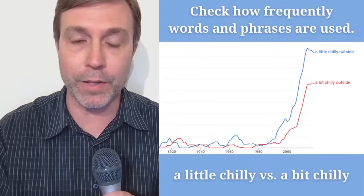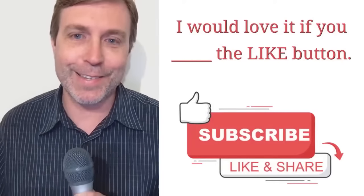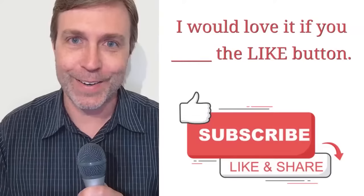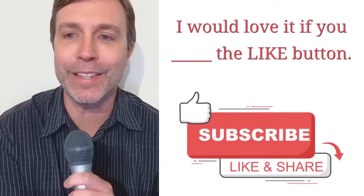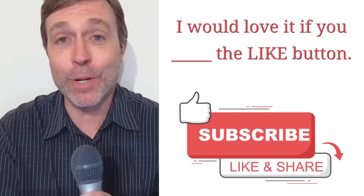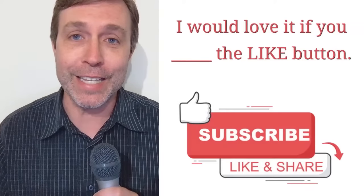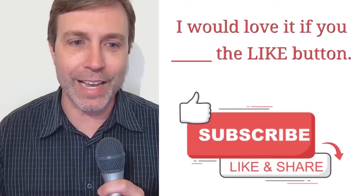This is just a good resource if you have two different phrases and you're thinking: which one is more often used? You can check Ngram Viewer, and I'm going to come back to this throughout the lesson. The next question: I would love it if you blank the like button. Which verb would you use to complete this sentence? We're talking about the like button.